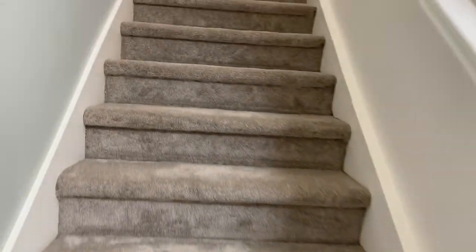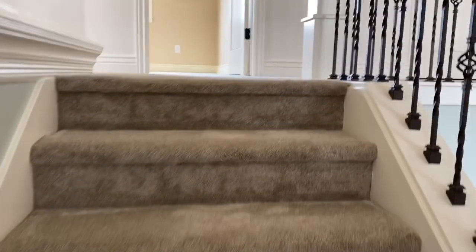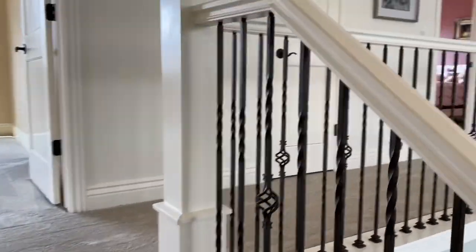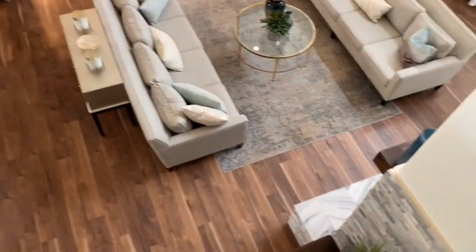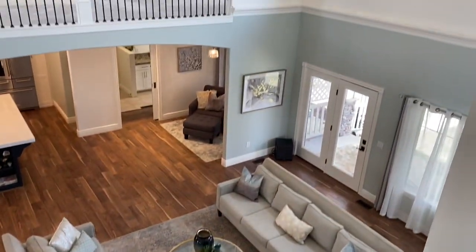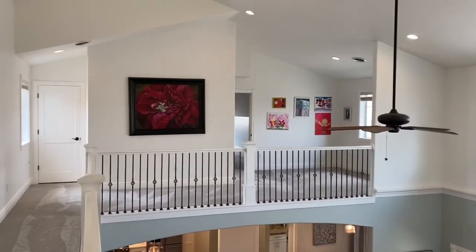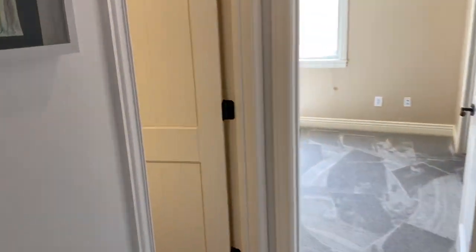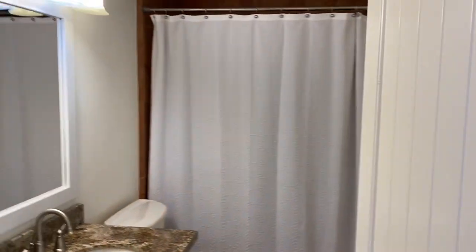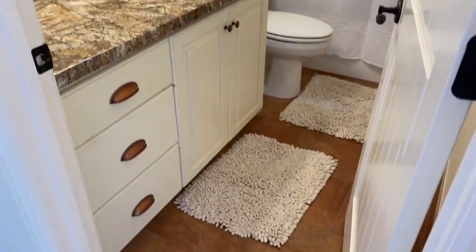Now we're heading to the second level of this three-level home. The upstairs hallway overlooks the great room, and the entire second level has brand new carpeting. First we enter one of two full bathrooms on this level, which has a granite top vanity and a tub shower combination.